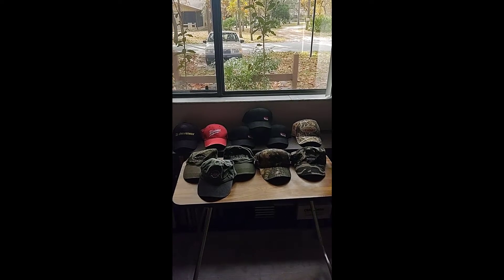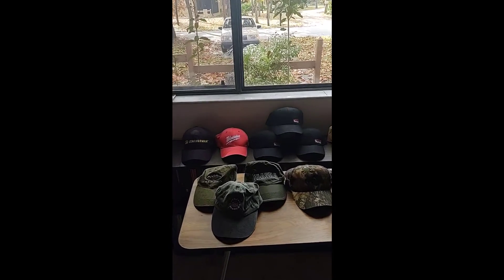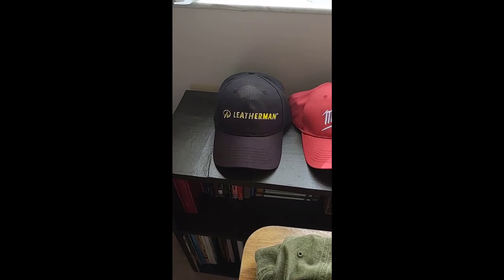So I got 11 hats, and for the most part, there's nothing special here except for possibly this Leatherman. Might be able to get about $20, more or less.